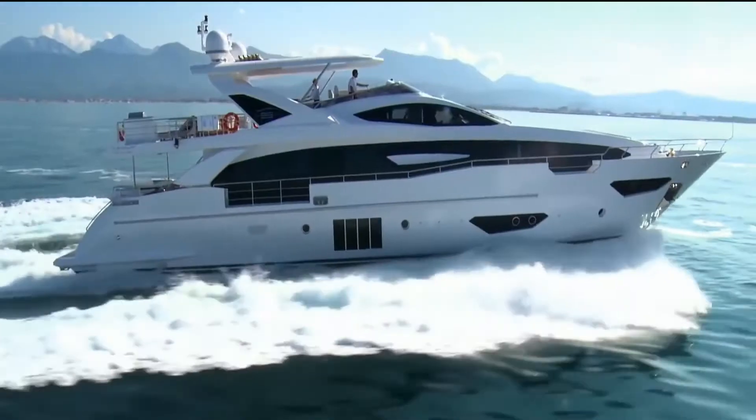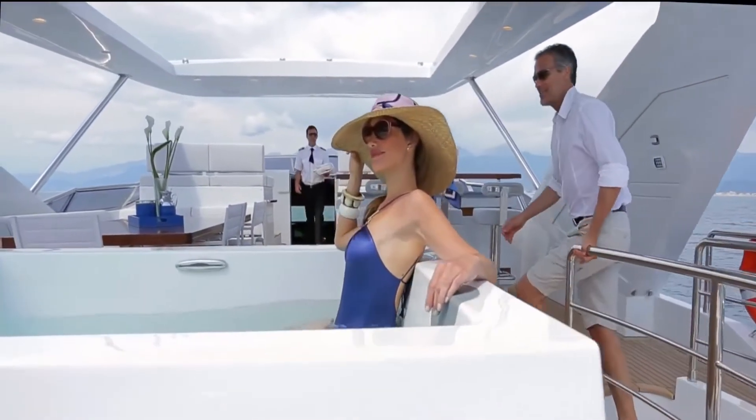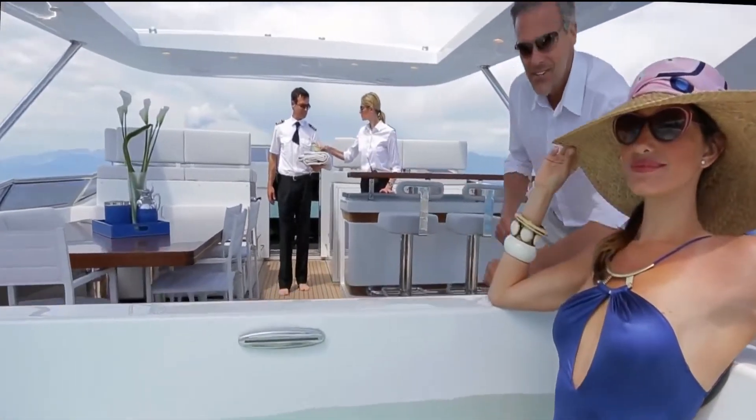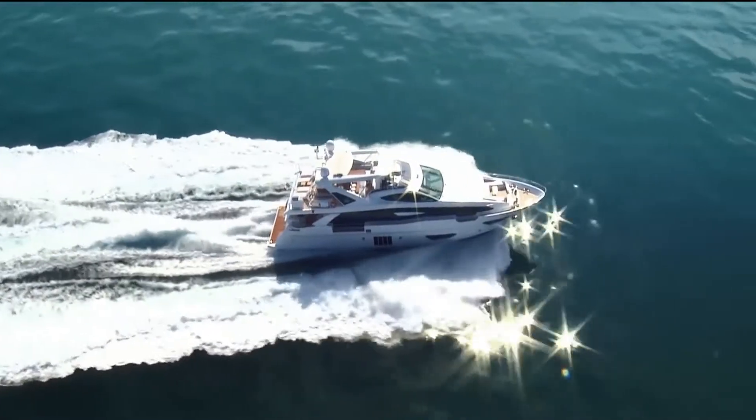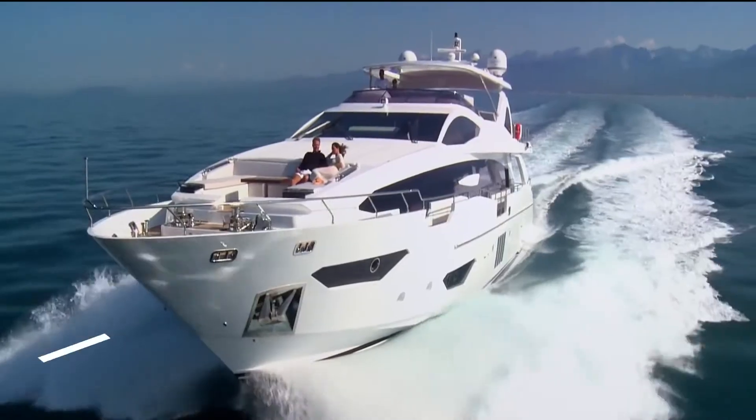Stefano Reggiani designed the 30 Meter, which has a planning GRP hull and GRP superstructure, and is propelled by two MTU 16V 2000 M96 engines which produce a top speed of 29 knots while comfortably cruising at 22 knots.